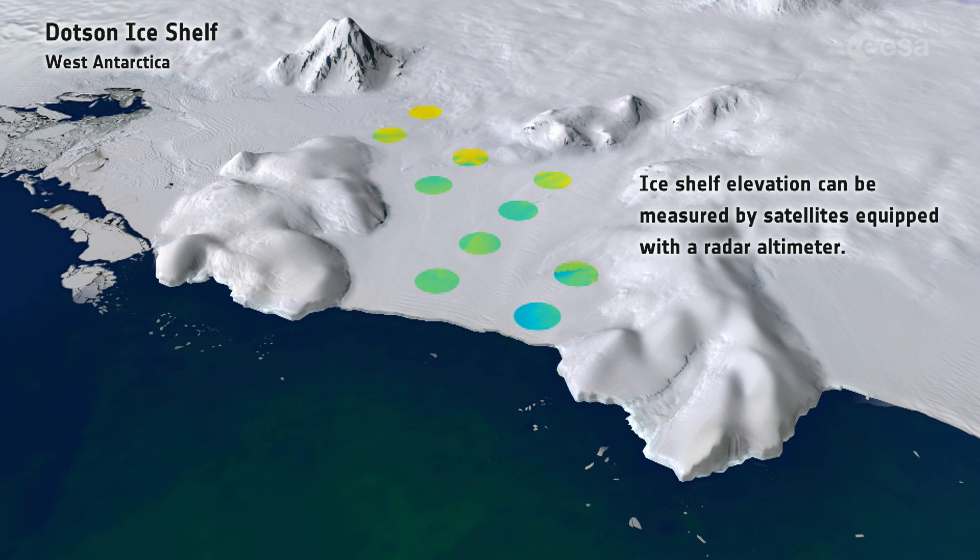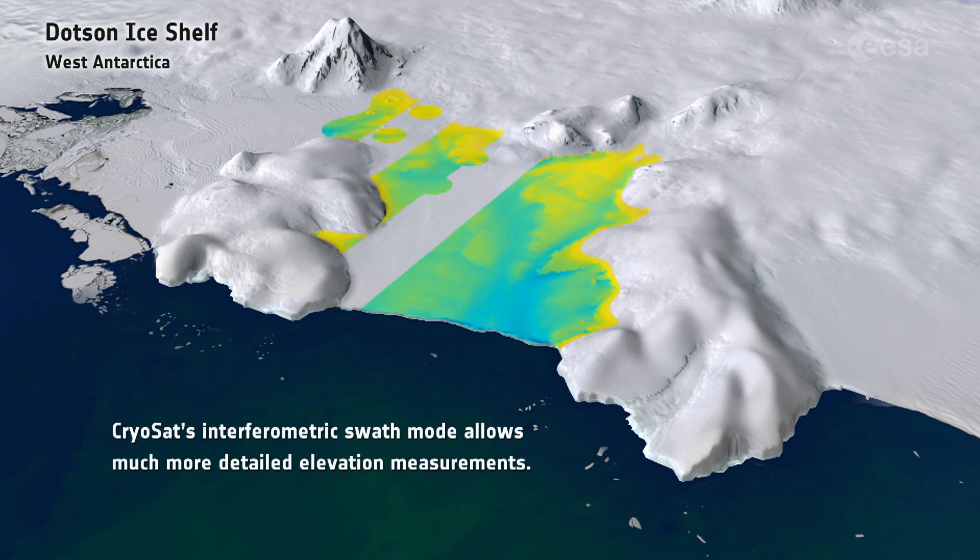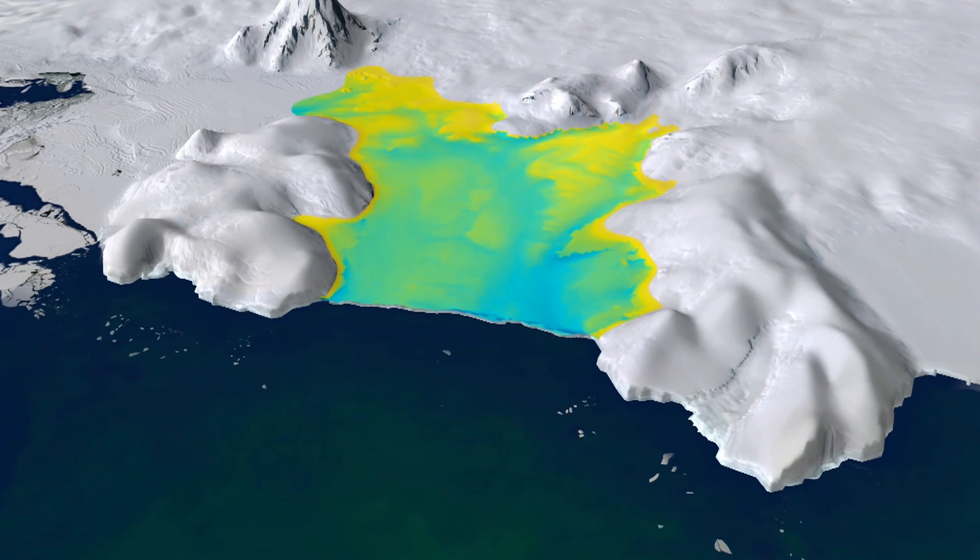The ice just above it is heavily crevassed, affecting the shelf's future ability to buttress the ice on the land. Please check out this video showing Antarctica's hidden ice canyons in the making.